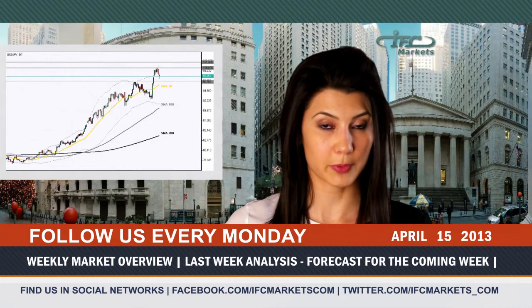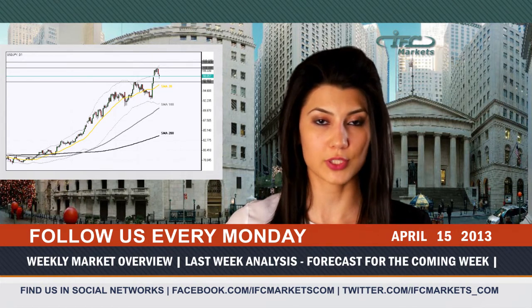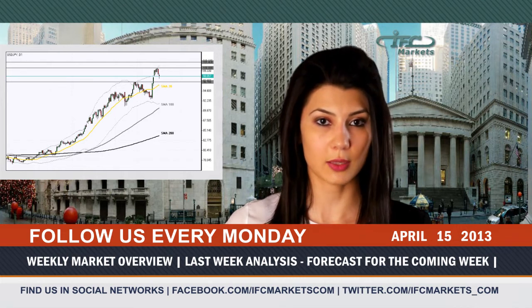The Japanese yen kept on dropping. The USD/JPY rose to a four-year high at 99.93, but has so far failed to overcome resistance at 100 yen against the dollar and dropped to 98.00. Although, in our view, it is only a matter of time, and the correction can become a good opportunity for new long positions. After the level of 100, we expect the pair to test a 4.5-year high at 101.43.